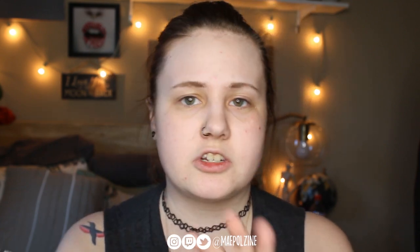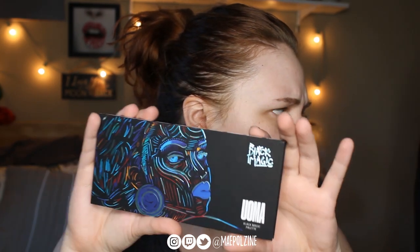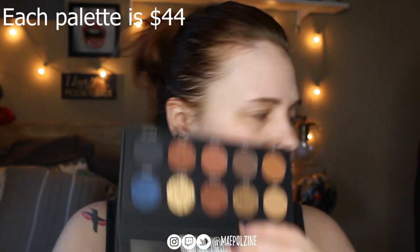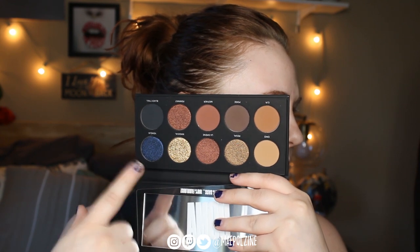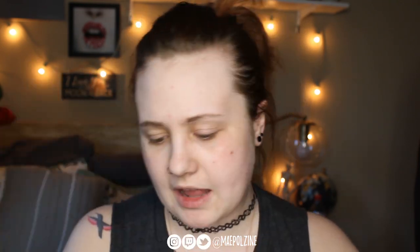Let's start off with just showing the palettes. This first one here is the Pose palette — which is gorgeous. Here's how it looks: you're more neutral with a pop of blue shimmer. Probably all the rest is like browns and reds and bronze. It's a good everyday palette.